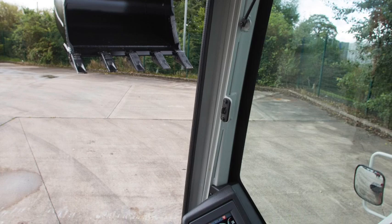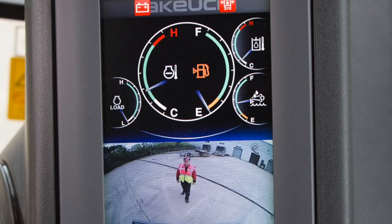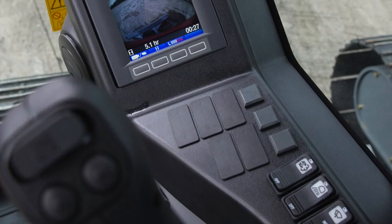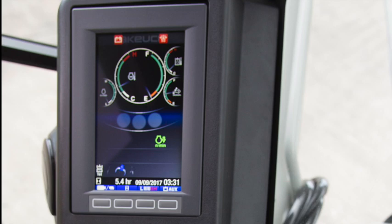From within the cab, the operator gets an unobstructed 129-degree view via the high-definition rear view camera and display system. Inside the cab there is a 7-inch multi-function colour display, which is very well positioned and easy to navigate around the various control screens.